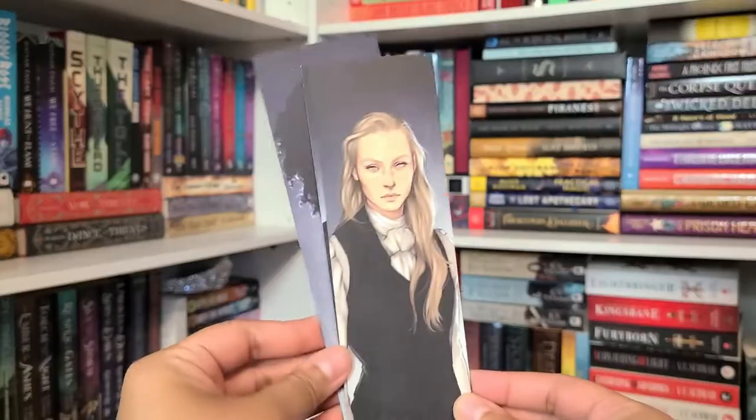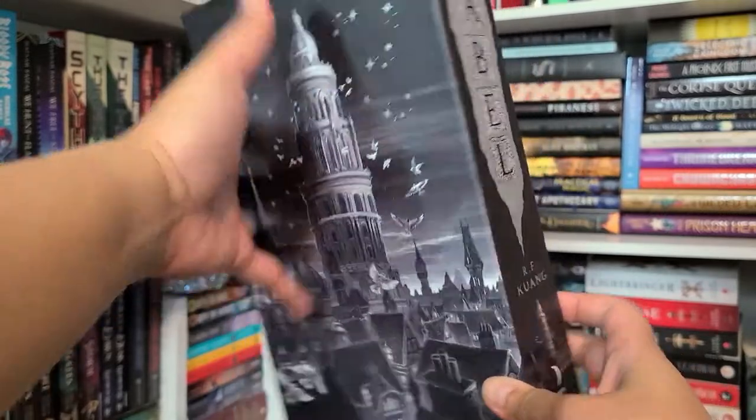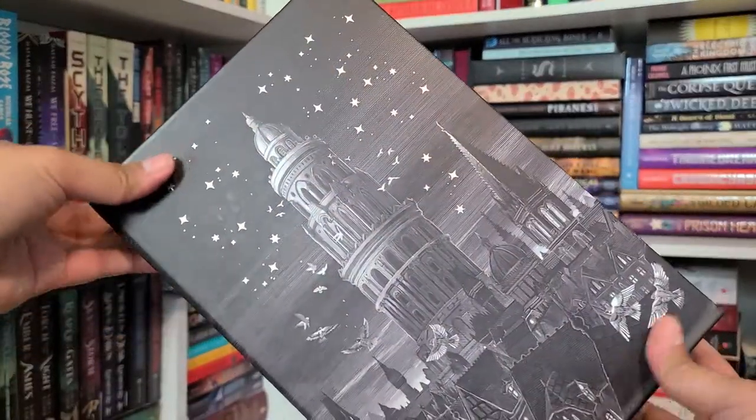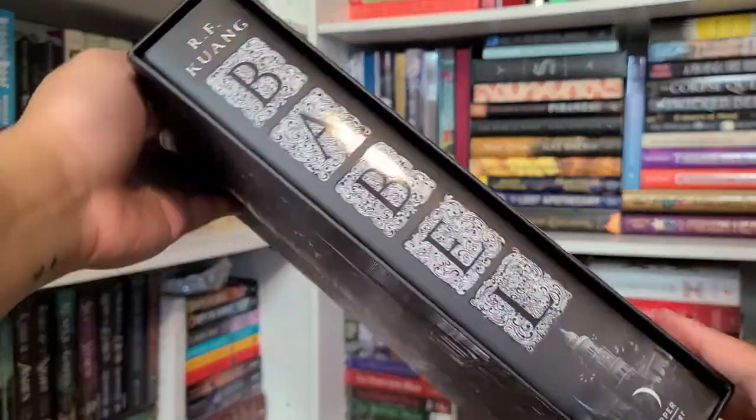The book feels really thick. So we have a slipcase. Oh, it's the cover — I don't want to open it just yet. There's an exclusive cover for the main book itself, but they used the original UK cover design for the slipcase. The spine says 'Babel' on both the slipcase and the book. I want to open it but I also want to preserve it.